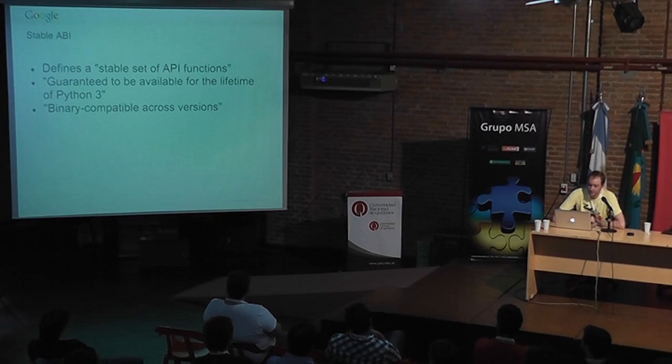A big thing for people working with C extensions is we've gained a stable ABI. If you write toward this stable ABI and compile, you don't ever have to compile again for another version of Python. You compile once for the target OS and you're basically good for life — no need to upload another version to PyPI for Python 3.3, 3.4, 3.5, or 3.6.